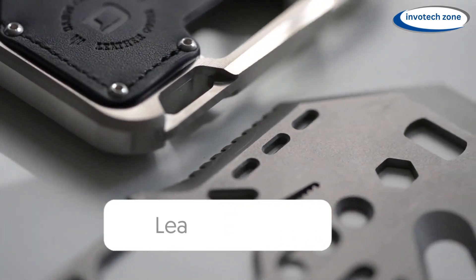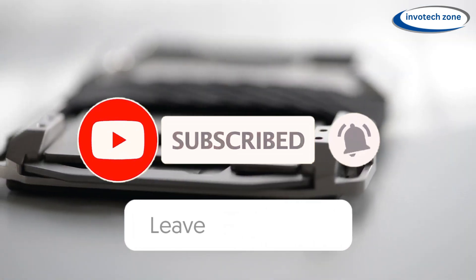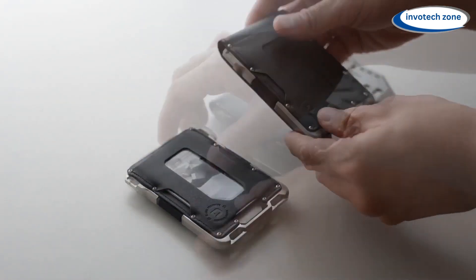Which product would you choose for the men in your life? Tell us in the comment section below. Links to all the products are available in the video description. If you enjoyed watching the video, do not forget to like, share, and subscribe to the channel.